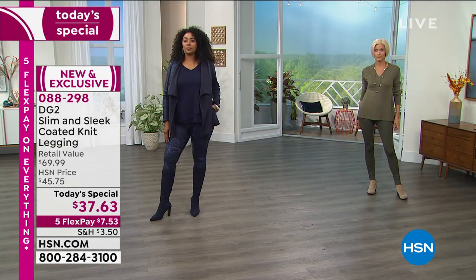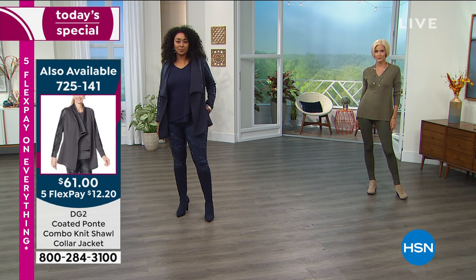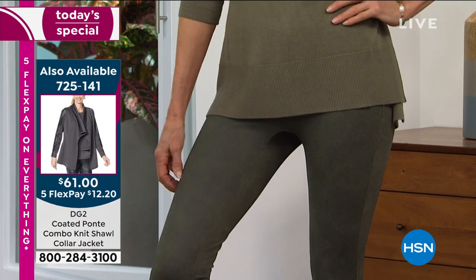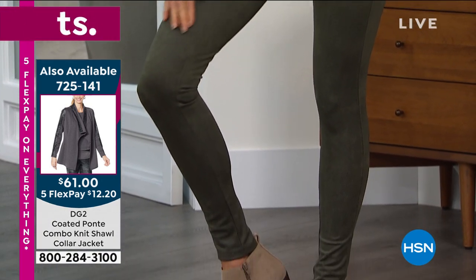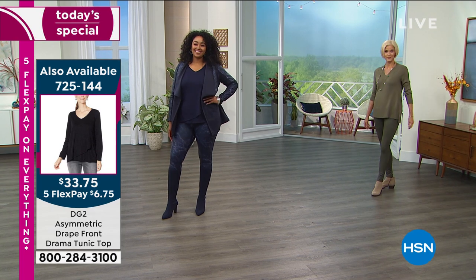So if you want to do the jacket to match it — Callie's wearing that — you'll see that throughout the next couple of hours. We have the jacket available, $61 for that jacket. The feel of this is incredible. It looks so high end. I've never seen a fabric like this. I've never felt a fabric like this. And when you get this home, it will be your new favorite.